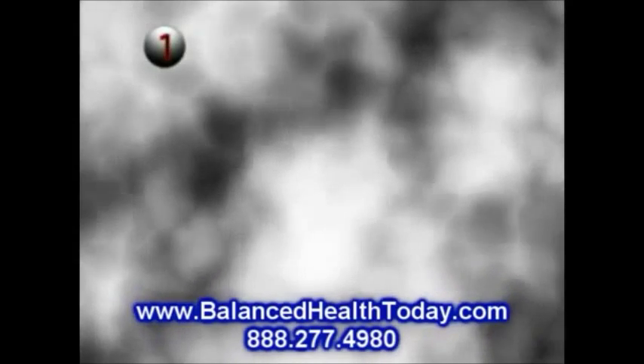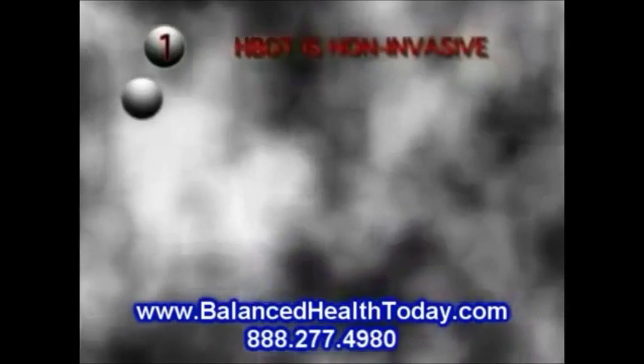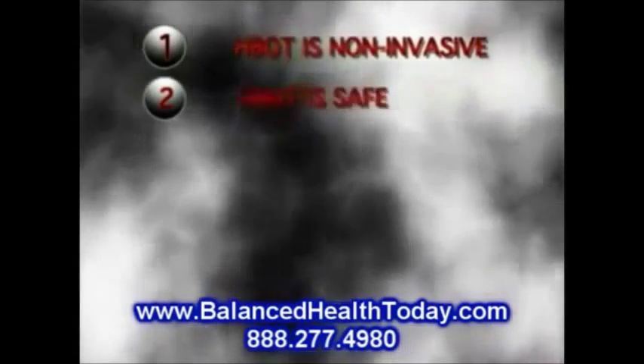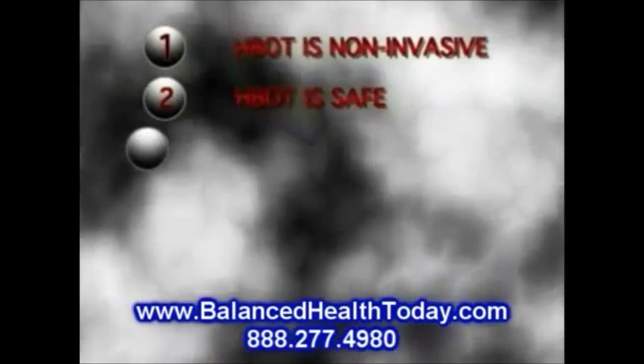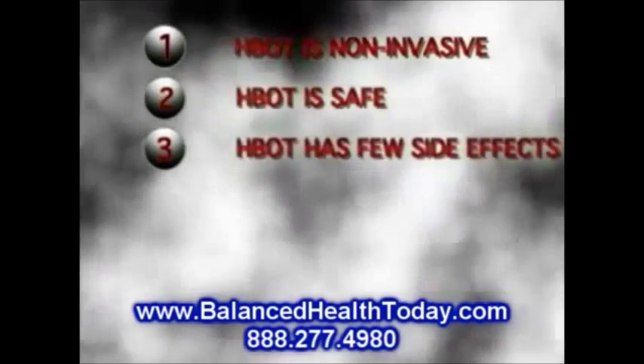1. HBOT is non-invasive. 2. HBOT has, by experience, proven to be safe. 3. HBOT has few side effects, and almost none that are lasting.